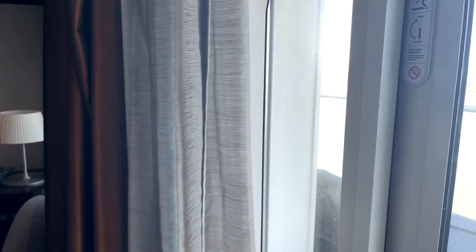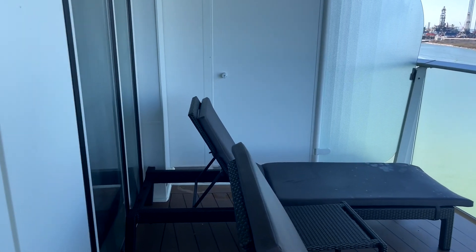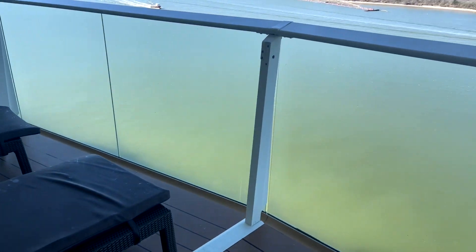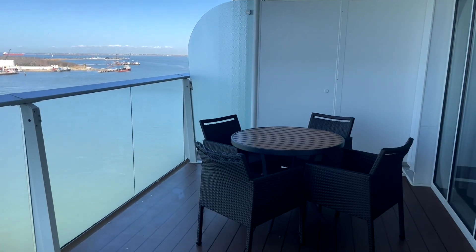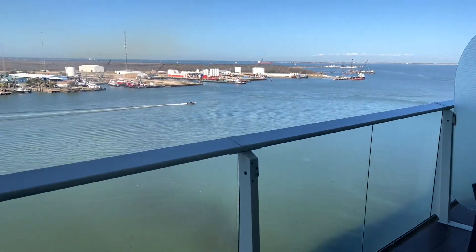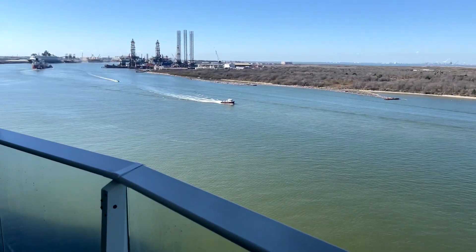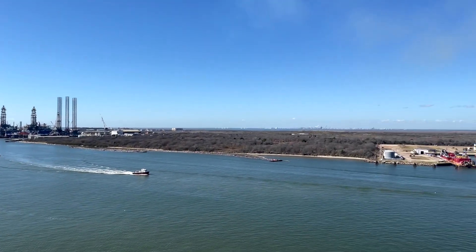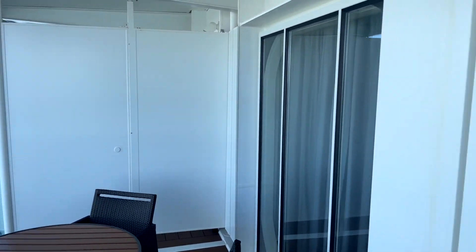Let's step out onto the balcony — we're still in port in Galveston. On this huge balcony you've got two tanning lounges, and over on the side you've got seating for four. Right there is the port of Galveston. That is the Owner's Suite on Royal Caribbean's Allure of the Seas.